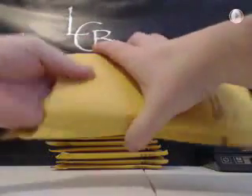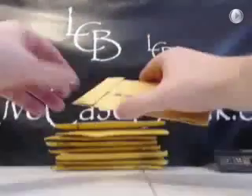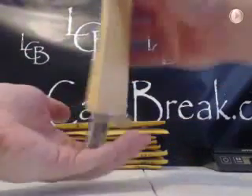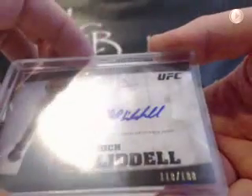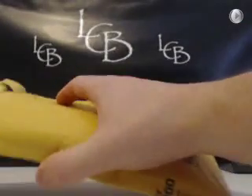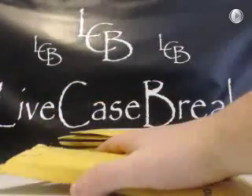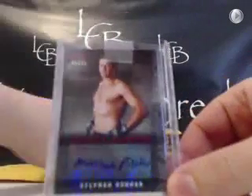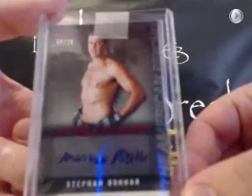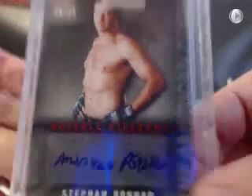Alright, let's do it off the bottom here. Nice — Hall of Famer Chuck Liddell at 188, another UFC redemption. Blue ink there. Stephen Bonner, American Psycho — notable nicknames, out of 25. That's a cool one. Another UFC guy, notable nicknames out of 25.